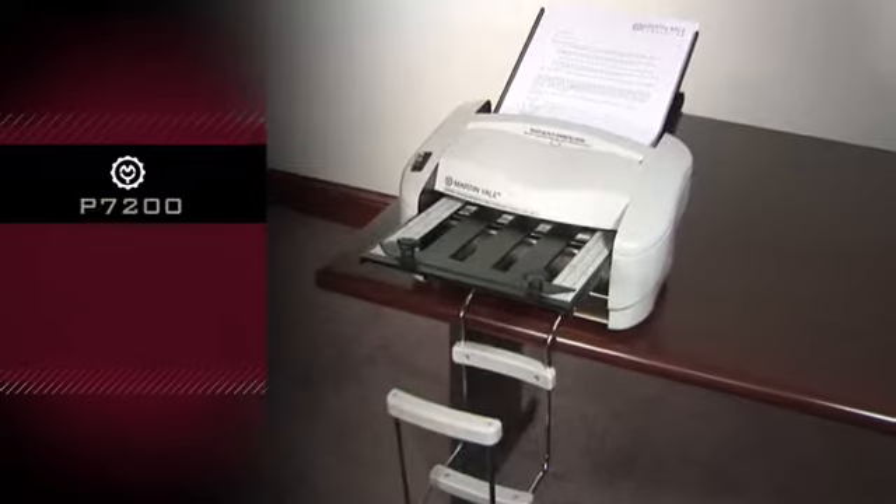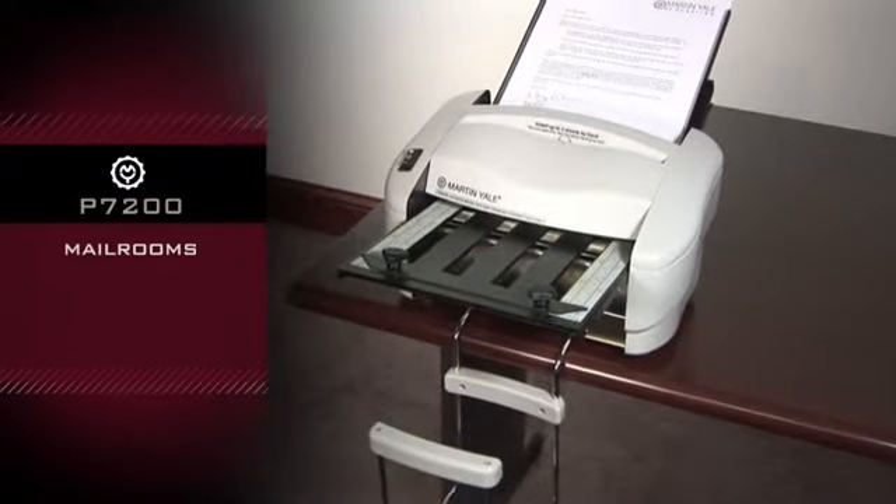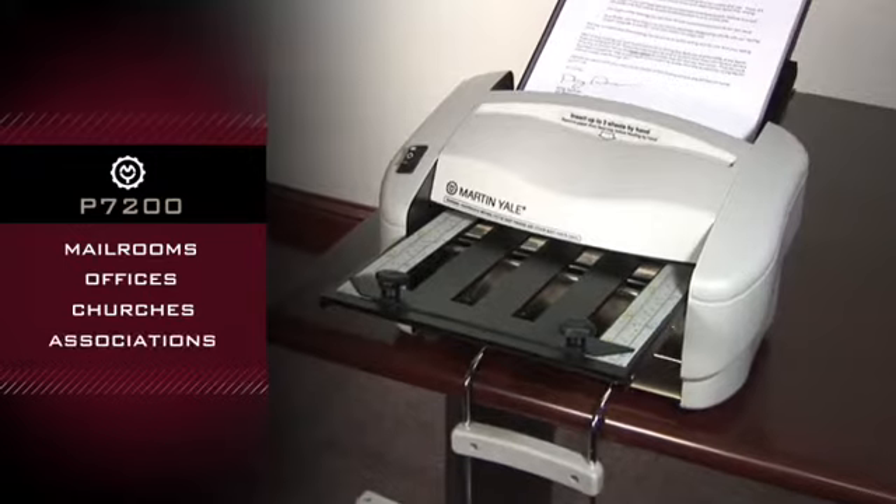Martin Yale P7200. Great for use in smaller mailrooms, offices, churches, and associations.